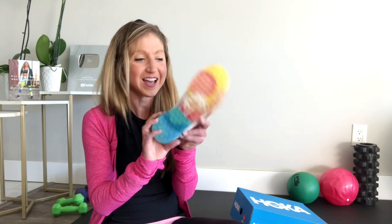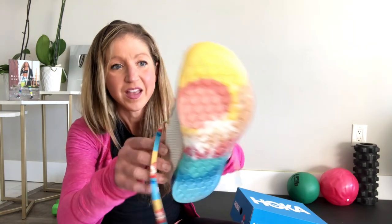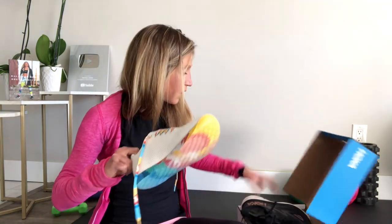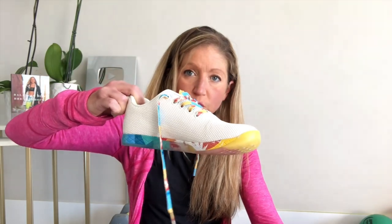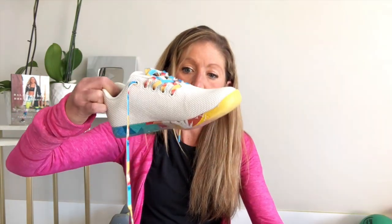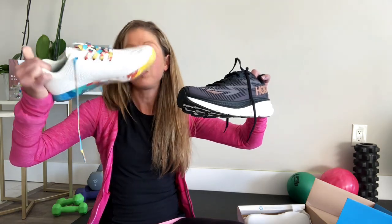These are my lifting shoes — so cute, they have sunsets on the bottom and special laces! Look at the difference between a walking shoe and a lifting shoe: a lot of cushion on the walking shoe, meant to go heel-to-toe, whereas the lifting shoe is really neutral, just meant to help you feel the floor so you can create a strong body from the ground up.